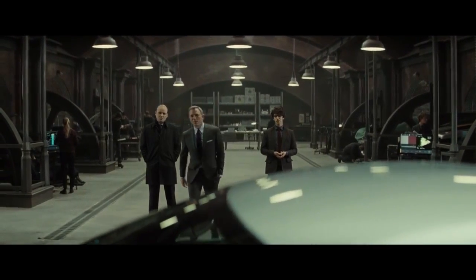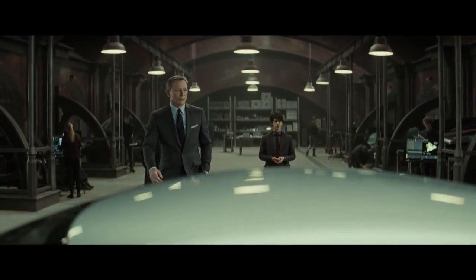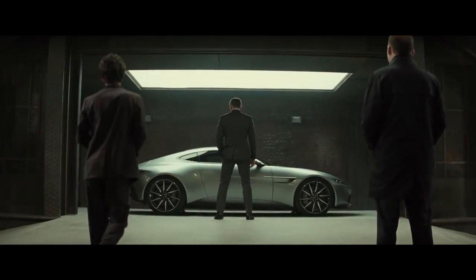Magnificent, isn't she? Zero to 60 in 3.2 seconds. Fully bulletproof. A few little tricks up her sleeve.